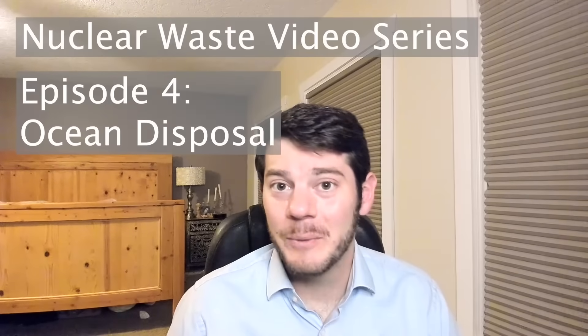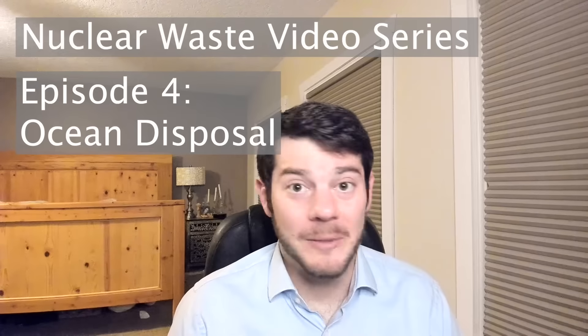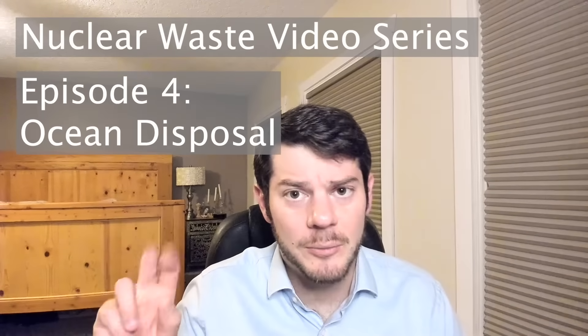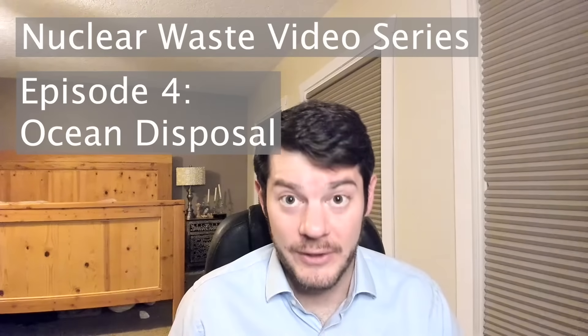Hello everyone, and welcome back to the nuclear waste video series. To be completely honest, we have kind of already solved the nuclear waste problem in the first three videos of this series.